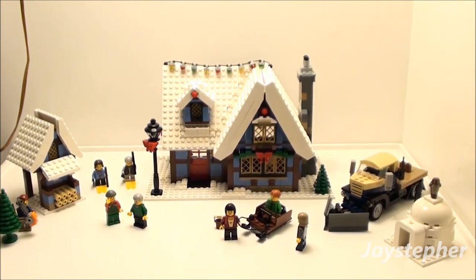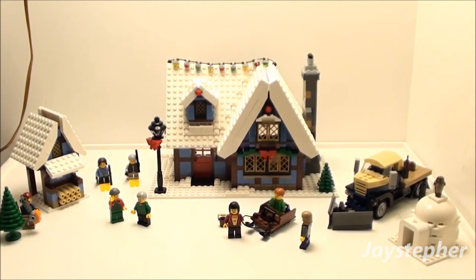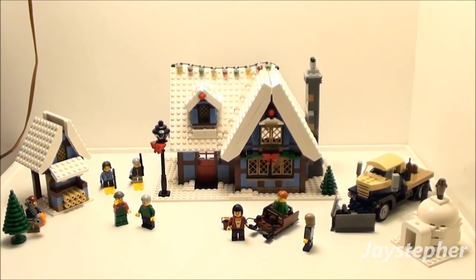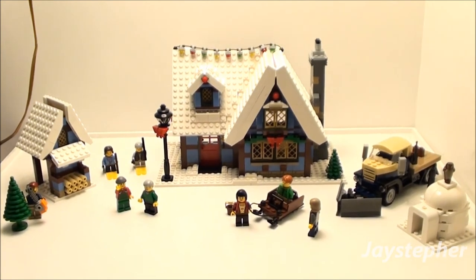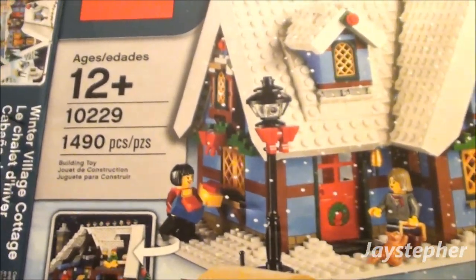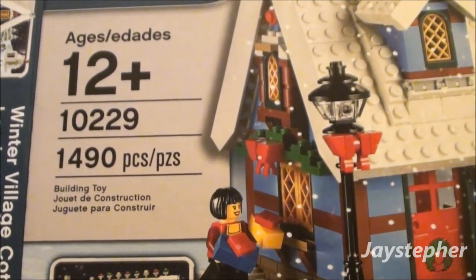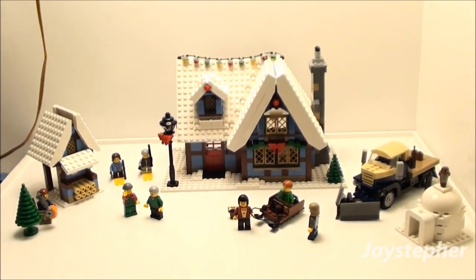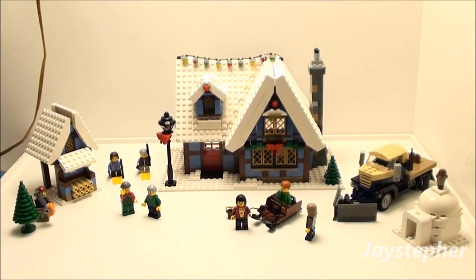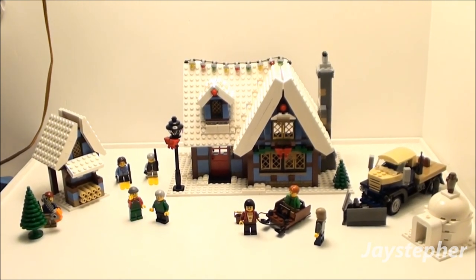That's probably my only disadvantage of this set, but I like the detail — I love everything about it. This is a great addition to the winter collection. This is the Winter Cottage, set number 10229, contains 490 pieces, recommended for ages 12 and up, and it does come with the light brick. Get this set — this is really a beautiful set and you get a lot of piece for your buck. Thank you for watching.